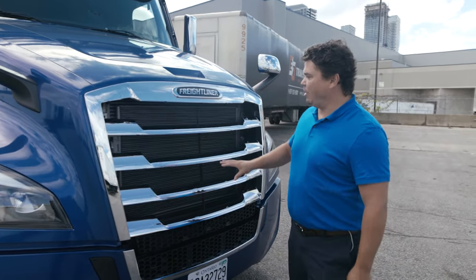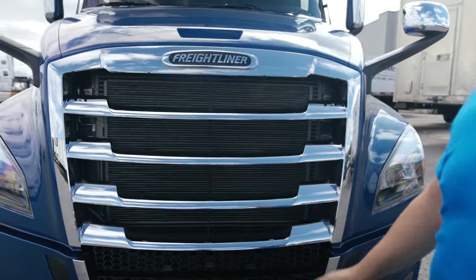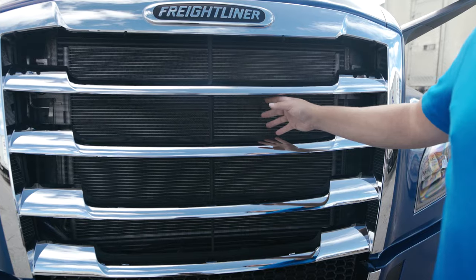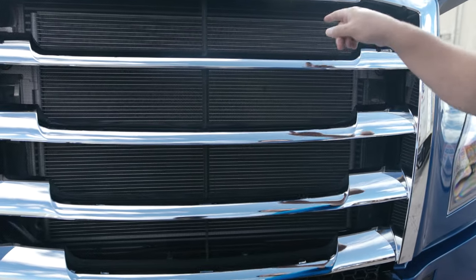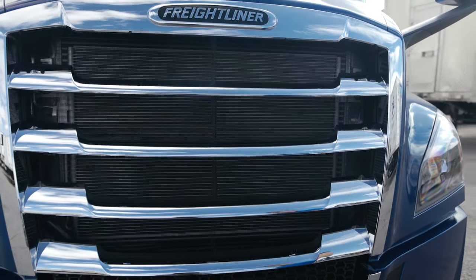Other aspects to keep in mind — big beautiful shiny grille with a beautiful bug deflector. This bug screen is going to prevent debris from coming in and it's going to protect that AC condenser and charge air cooler in there from rocks and other debris.